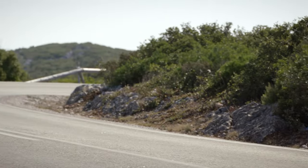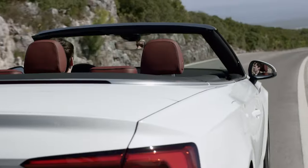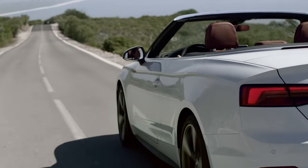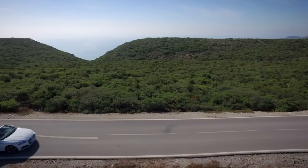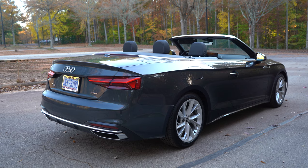Zero to 60 is 5.3 seconds according to Audi for the A5 coupes and convertibles. The coupe is going to be a little bit more practical — a slightly bigger trunk — and it's going to weigh around 3,700 pounds, while this convertible weighs about 4,000 pounds.